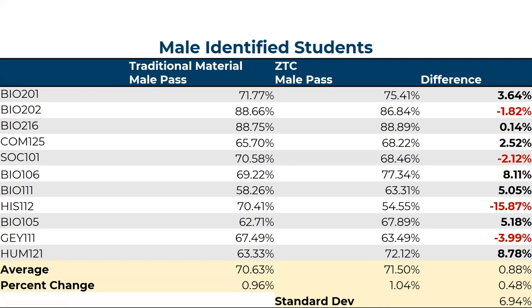For male identified students, Bio 201 actually performed better, which was different from the other groups. And there are consistent areas where male identified students performed better in courses where other groups did not. This tells us we need to figure out why we're not helping all of our students equally. Even though there's an overall general trend of increased pass rates across different demographic areas, we need to understand why and what we can do to improve pass rates for all students, not just specific groups.